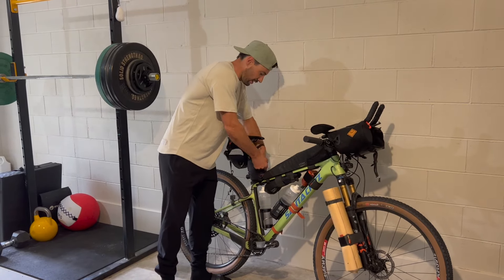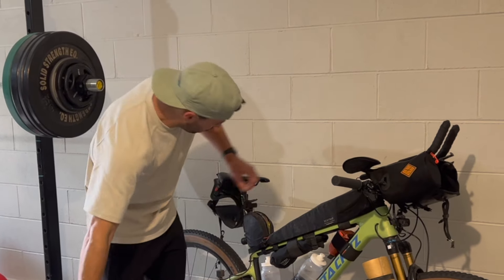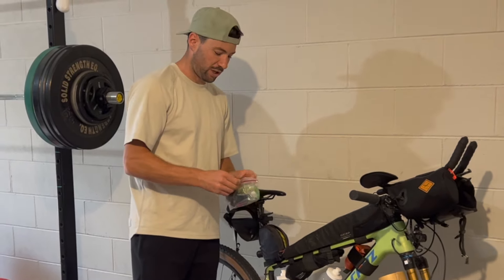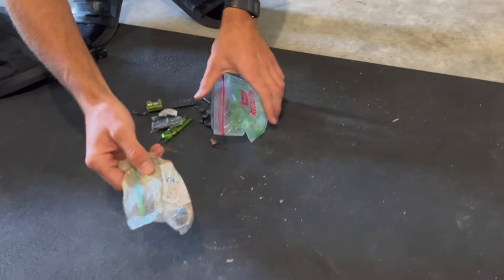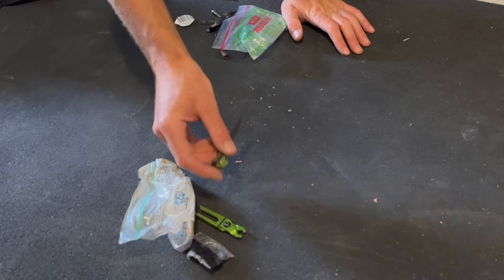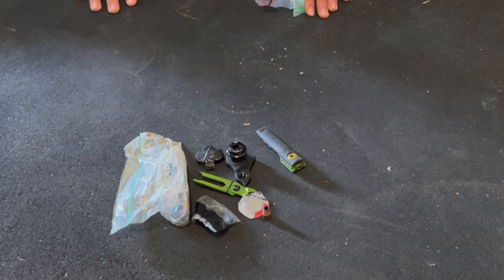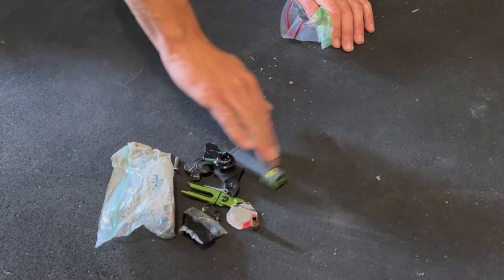In this small bag there's a multi-tool, some aqua tabs for purifying water, spare batteries, two GoPros, one Phoenix head torch, and two Axis spare batteries. And this is my toolkit — it basically has a puncture repair kit, a chain brake tool, a spare valve, a tyre lever and chain breaker, a spare hanger, a spare cleat and bolts, a tyre adapter, a spare battery for my gear shifter, a chain link, one set of brake pads, and a couple of bolts which I may need as things get crazy.